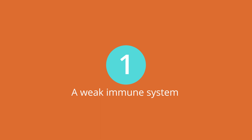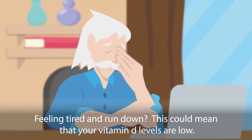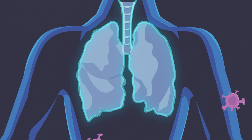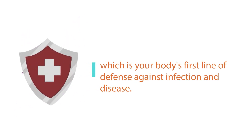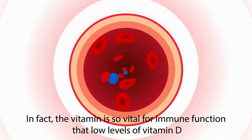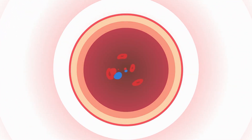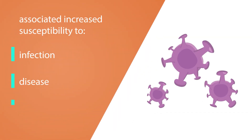A weak immune system: Feeling tired and run down? This could mean that your vitamin D levels are low. Vitamin D is necessary for the proper functioning of your immune system, which is your body's first line of defense against infection and disease. In fact, the vitamin is so vital for immune function that low levels of vitamin D have been associated with increased susceptibility to infection, disease, and immune-related disorders.